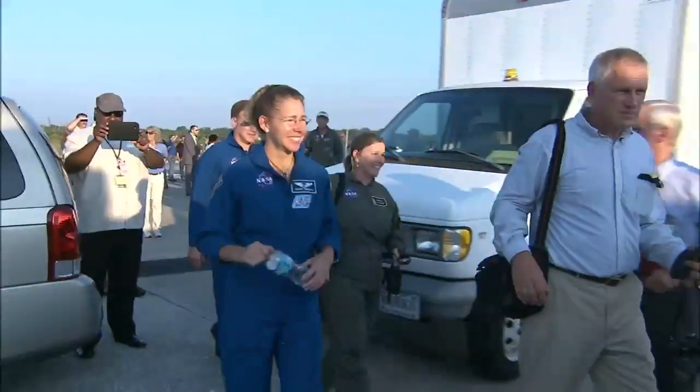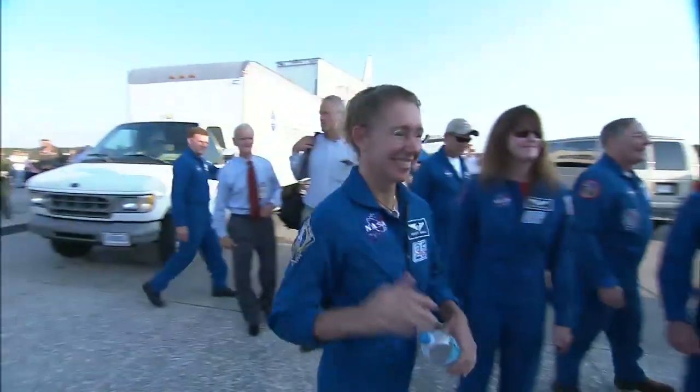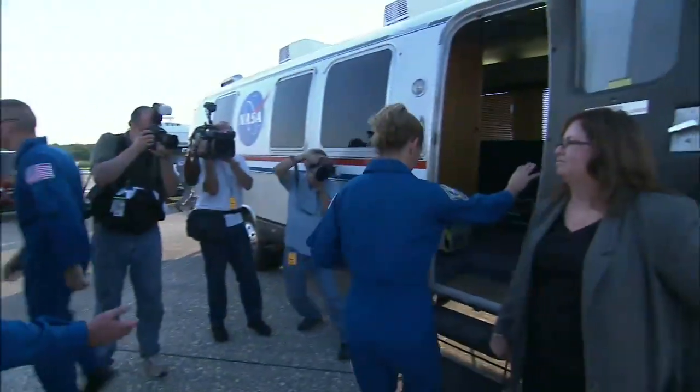I always associate this vehicle with flying, because you only get in here twice. You get in here for TCDT, which is the launch rehearsal, and then launch day. The only other time the Astrovan was used was to take the astronaut back to crew quarters after landing.